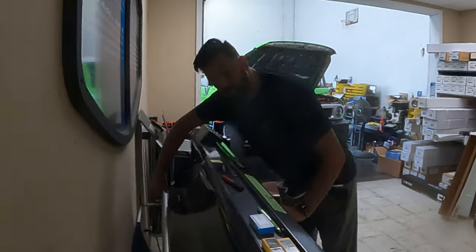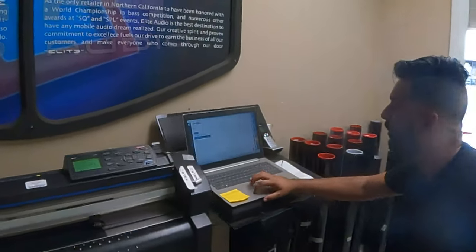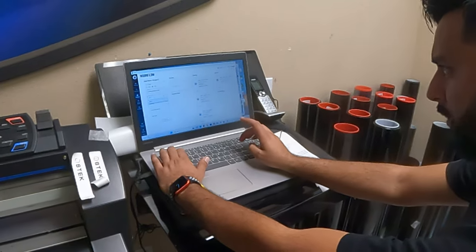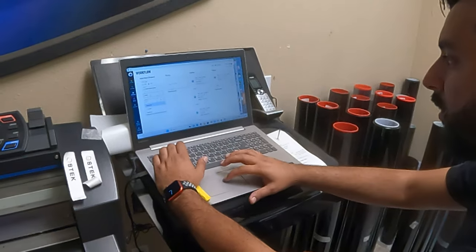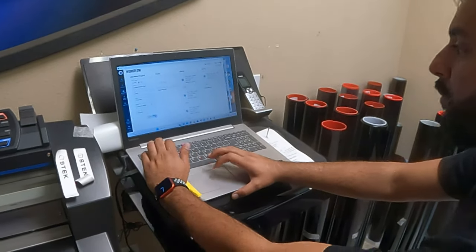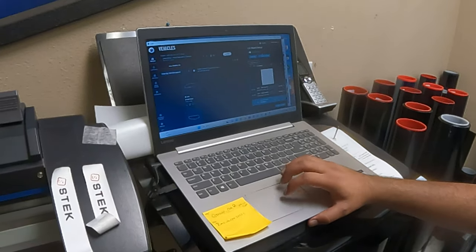This is the 25% ceramic tint that we're putting on here. The system pulls up your vehicle — this is a 2023. It pulls up the front windows, has the windshield visor, back window. Right now we're just going to cut the front two windows.